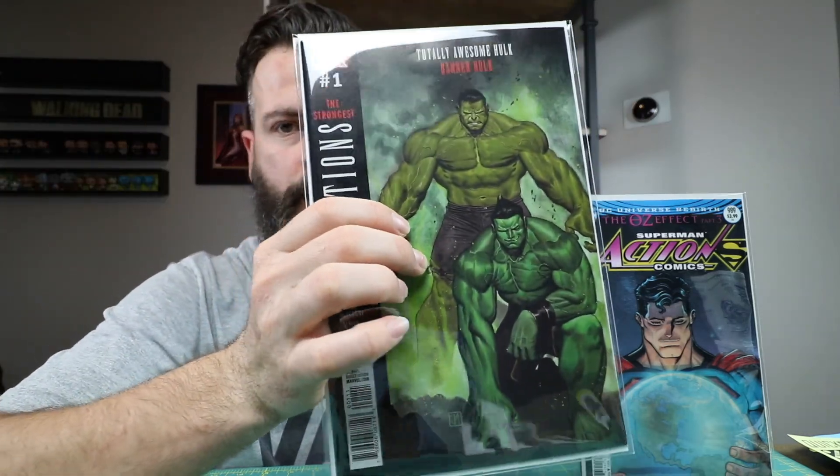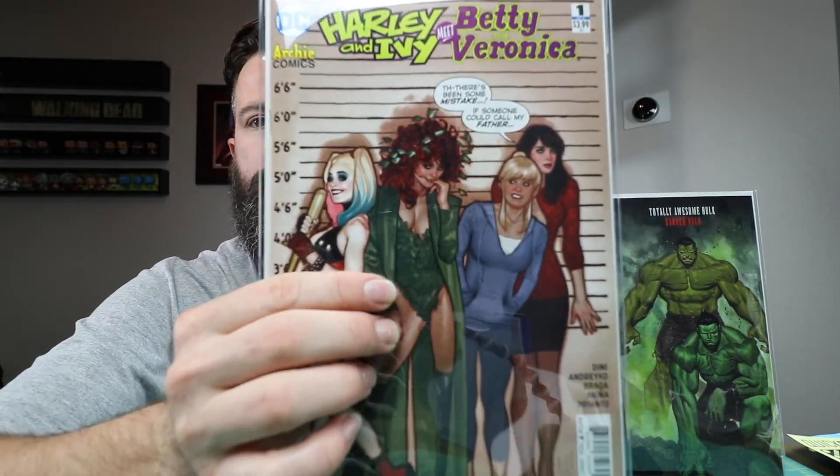Generations Strongest Hope number one — this might be one of the books I can't remember if I got previously. Harley and Ivy Meet Betty and Veronica, co-Adam Hughes cover. Pretty sure I showed this one to you already.